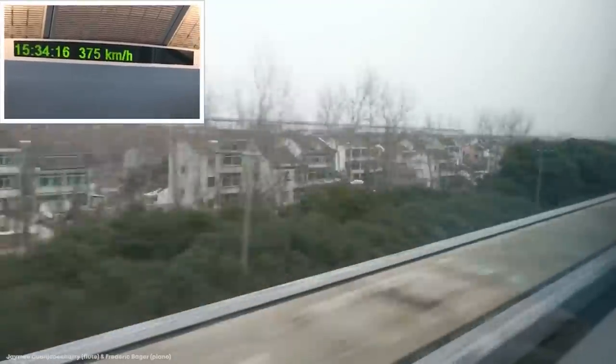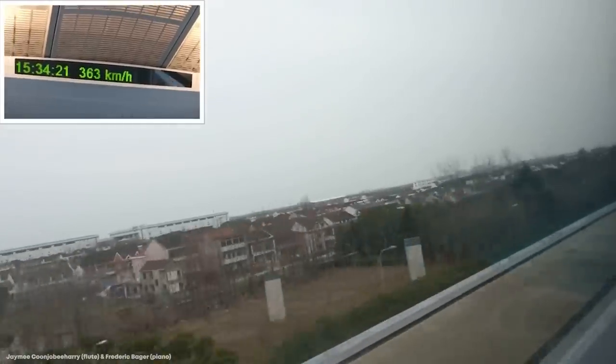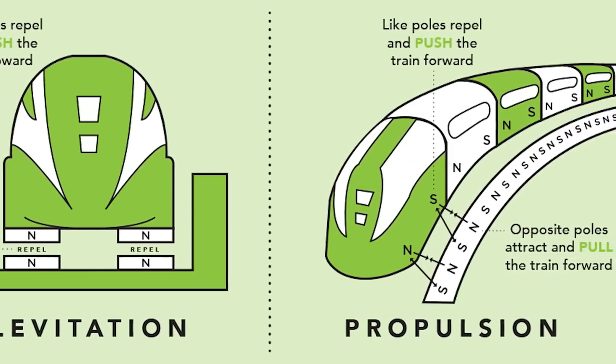This allows the trains to travel the 18.6 mile or 30 kilometer track in just 7 minutes and 20 seconds, something that's possible because they operate entirely on magnets. Using the TransRapid system, which was developed in Germany in the late 1960s,